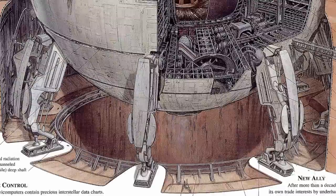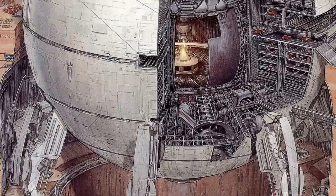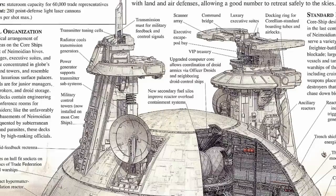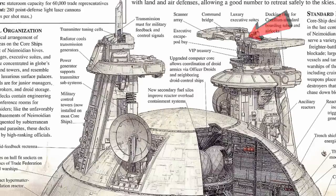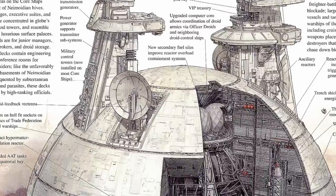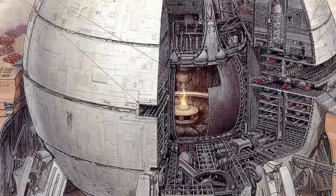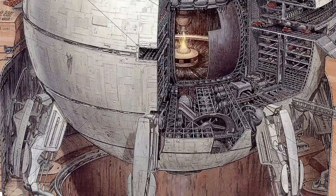They developed these Core Ships around the layouts of their hives, with different levels being occupied by Neimoidians of different status. The executives and dignitaries would occupy the upper towers, being able to command the Core Ship from the bridge. As you move down the levels, you go through the lower rungs of Neimoidian society — engineering decks, mechanics, and ending on janitors and droids. You would never see high-ranking Neimoidians walking around in these lower levels.